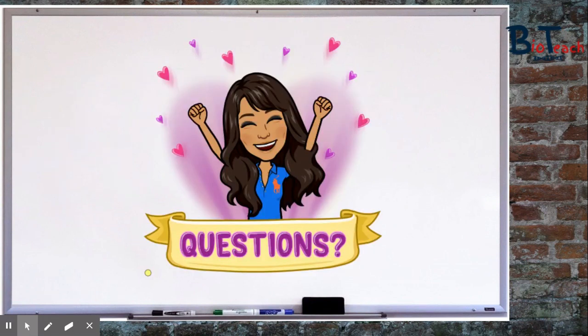Thank you so much for watching this video everyone. I hope you found it helpful. If you've got any questions please comment below this video and I will get back to you as soon as I can. Good luck and bye for now.